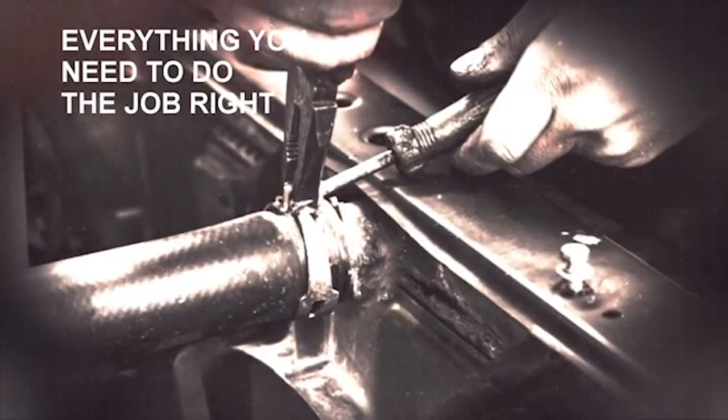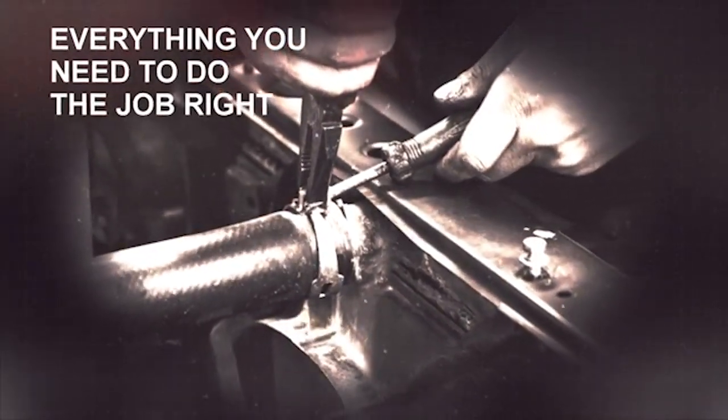Second, they come ready to install because they include all of the ancillary parts and fitments you will need to do the job right the first time.